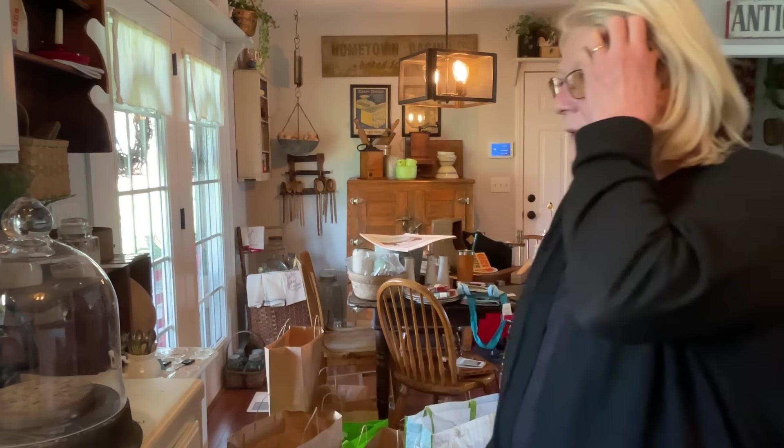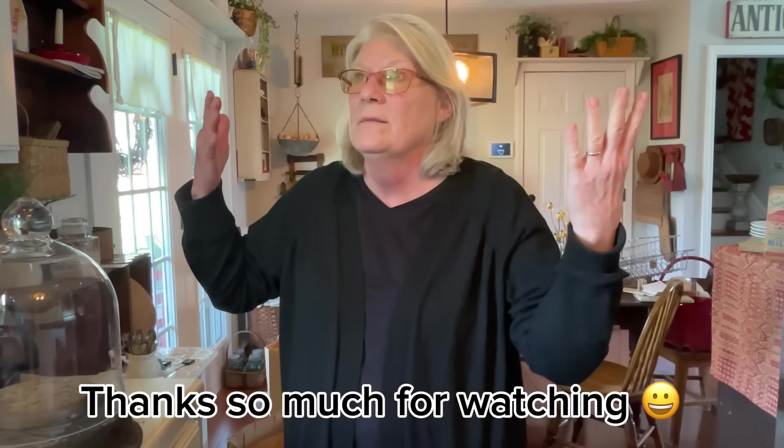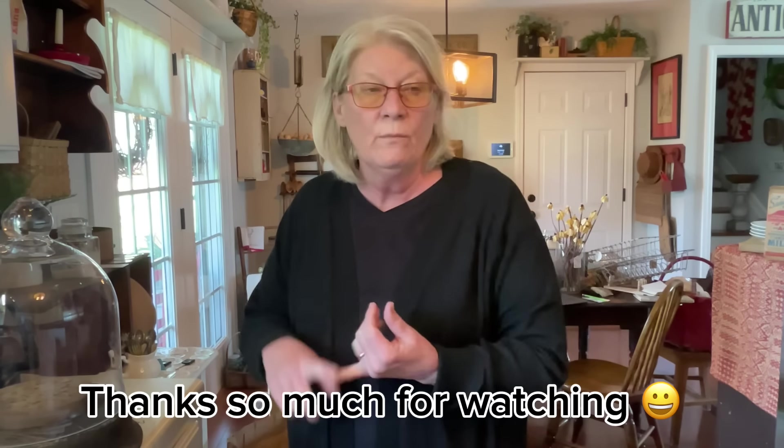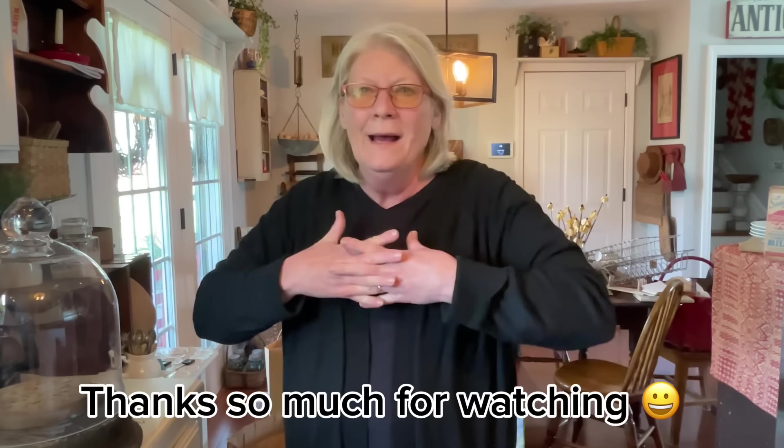All right, you guys. I think I'm going to stop this video, but I have so much. I've got to price all of this right here, put up the Easter stuff, and then I've got to pack the back of my truck ready for tomorrow. I hope you guys enjoyed this. I hope to see you on our next video. Stay tuned.